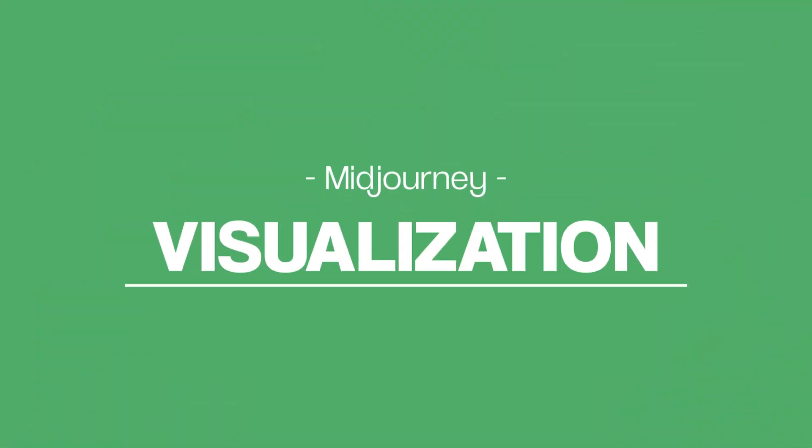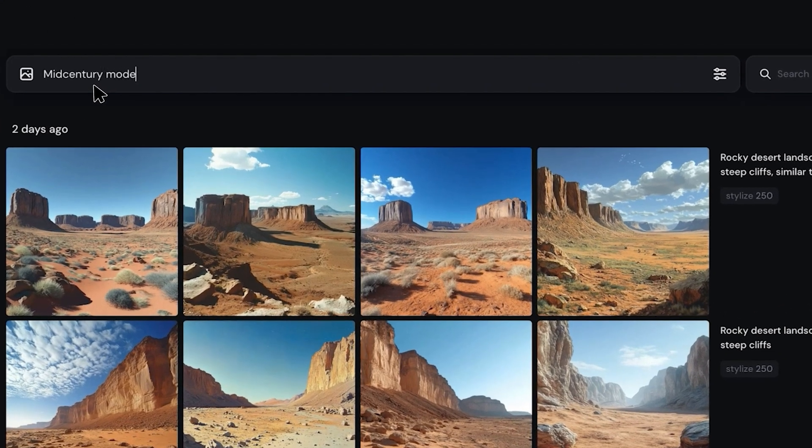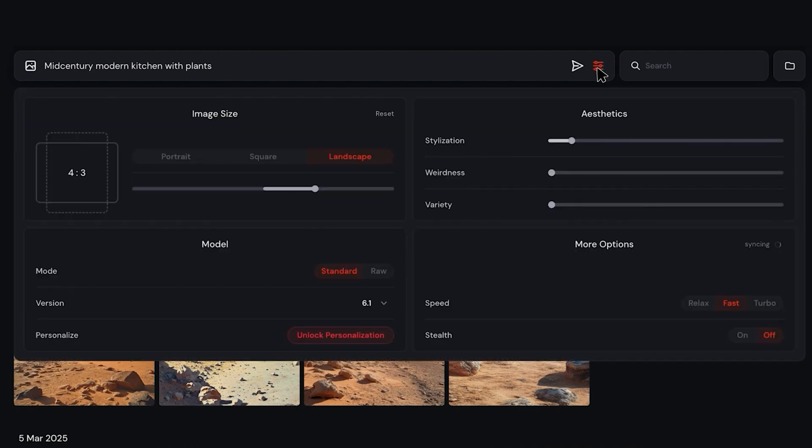Alright, now let's talk about MidJourney. It's an AI image generator that's become super popular for concept art and visualization. But how does it stack up for interior design? You can generate stunning interior images just by describing what you want. Here's an example — by typing a detailed prompt, you can get a photorealistic design in seconds. Which is pretty cool, right?